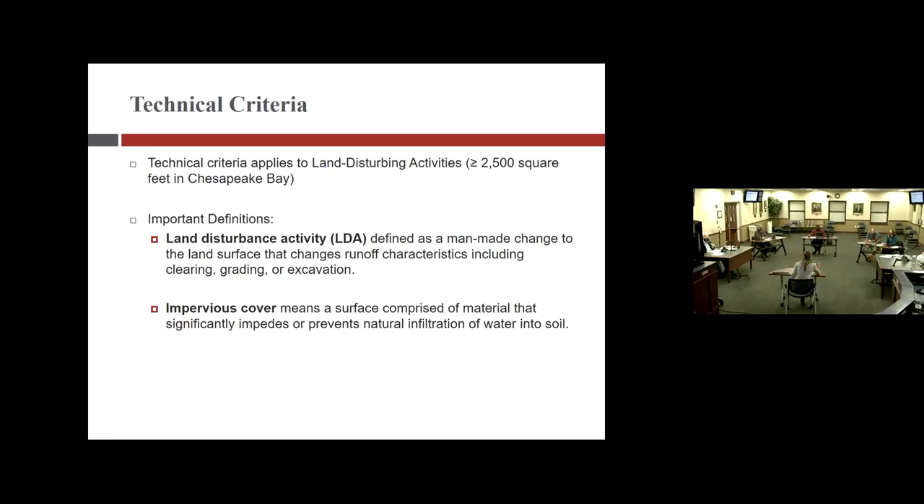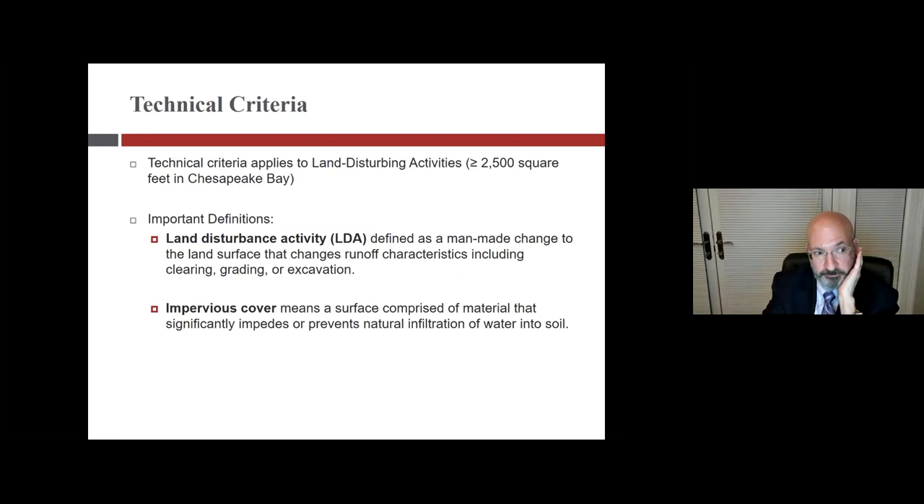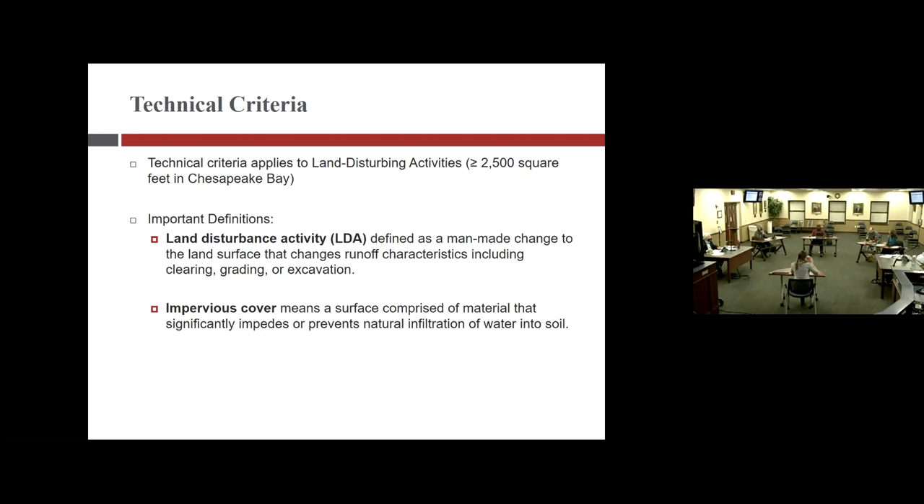A council member asks: for people who have installed a special permeable driveway in town, do they get a credit for lot coverage? Christine explains they installed it to meet stormwater management requirements as an approved BMP, but she is not sure how that ties to planning and zoning's lot coverage calculations. Under the current code, driveways do count toward lot coverage regardless.